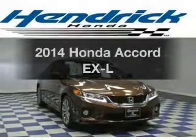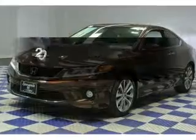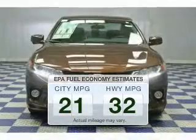Presenting the 2014 Honda Accord. Everything you need under one roof with this great vehicle. In the city or on the highway, you'll spend less time at the pump with this fuel-efficient vehicle.